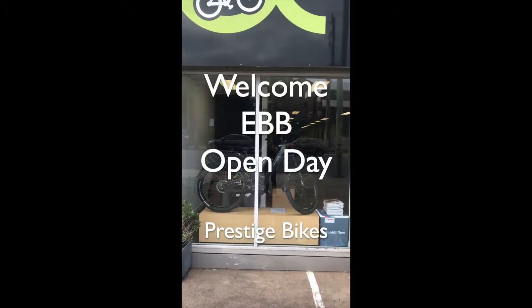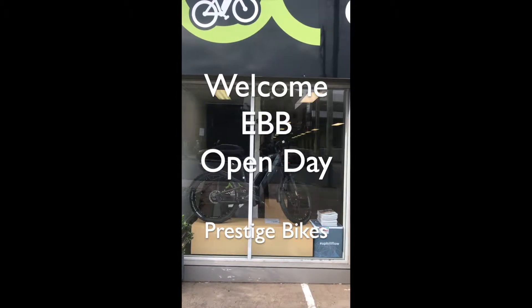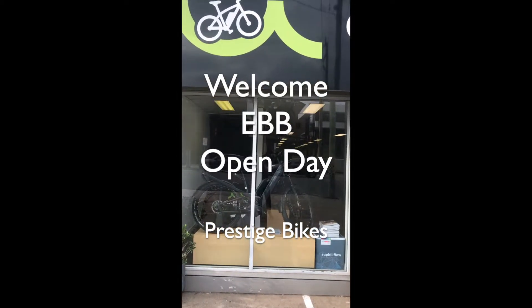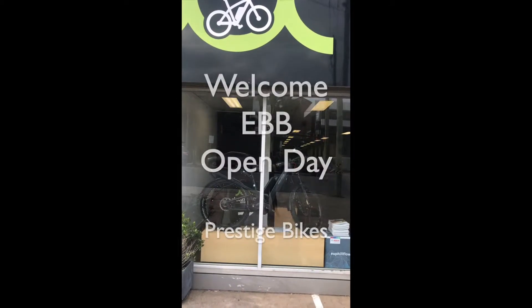Good morning everybody, this is Sam from Electric Bikes Brisbane. We have our open day today showcasing some amazing technology and design in the e-bike world, so let's see what's in store.